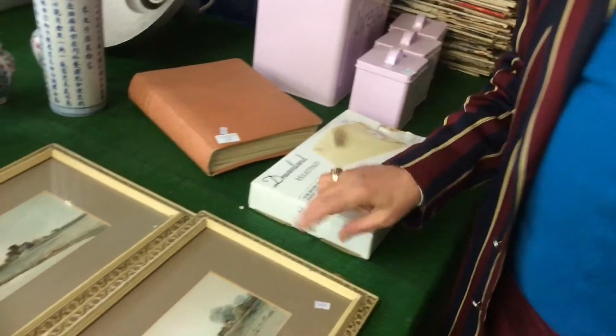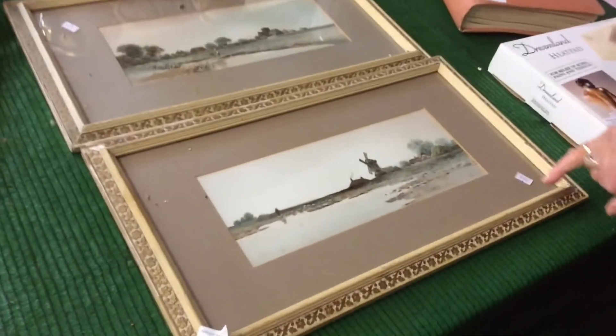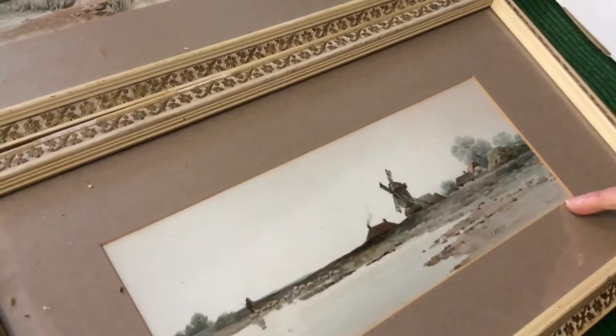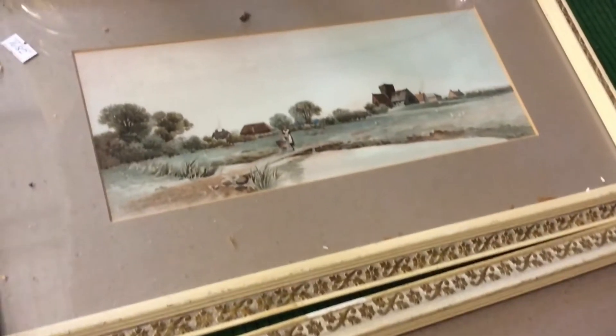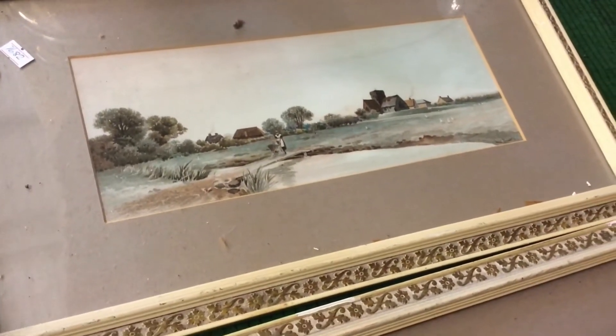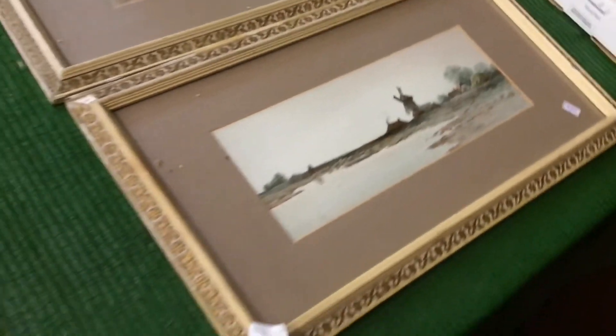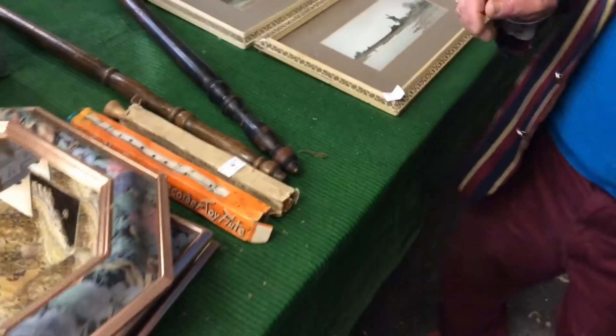Two beautiful watercolours here — they are by Albert Bowes. But they are fine looking watercolours — English, two English scenes. And there we go.